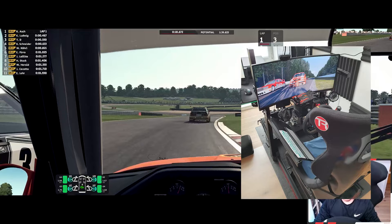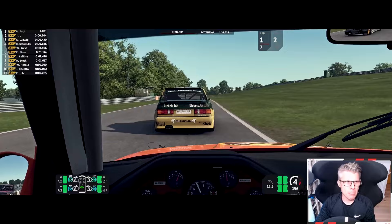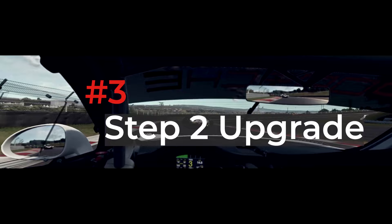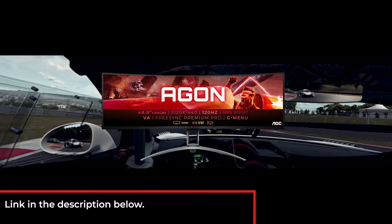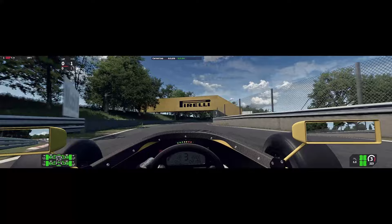I ended up with a 34 inch 21 by 9 with 3440 by 1440 pixels, resulting in a more peripheral image while playing and still not being too big for my rather small but stuffed room. Now, a whole year later, I have finally done it. I have rearranged my setup to make space for a super ultrawide, which I purchased just the other week. It's a 49 inch by AOC, 32 by 9 with 5120 by 1440 pixels and a 120 Hz refresh rate.